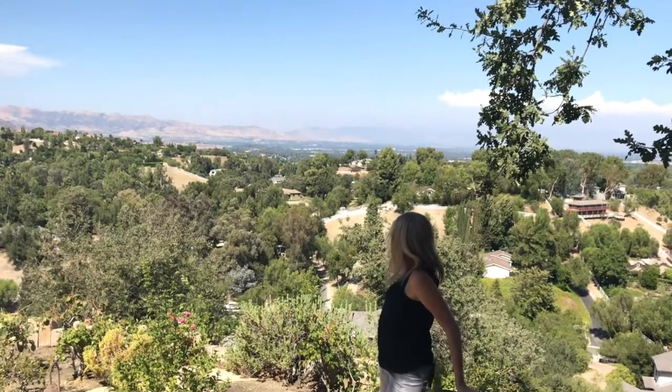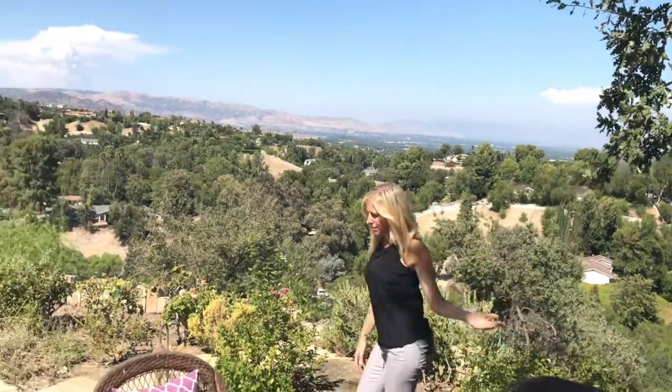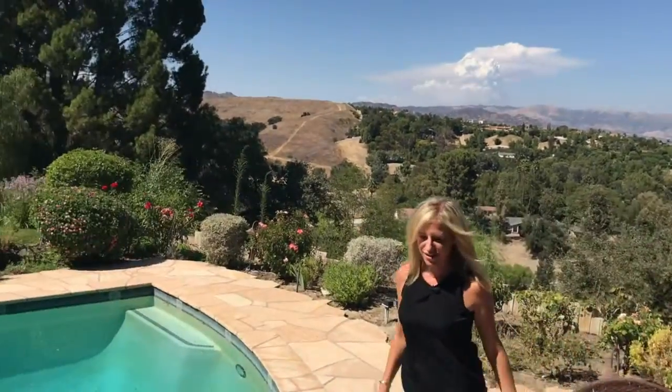Wow, look at these views — you can see the entire valley. Come on inside, let me show you some more of this beautiful house.